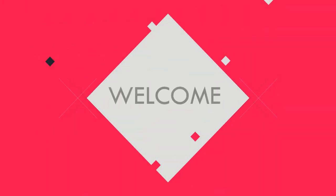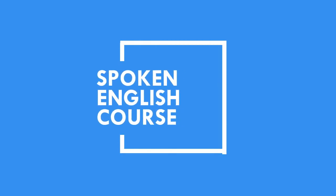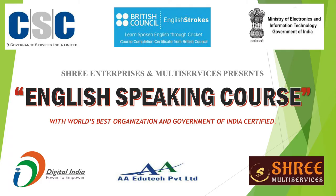Greetings to everyone. This is Joyson here. Welcome back to my channel. I am so glad to introduce you one of the best online spoken English courses. This course is organized by Skill India Beneficial Courses series and brought to you by British Council and Chris Srikant, who is a former captain of the Indian cricket team.